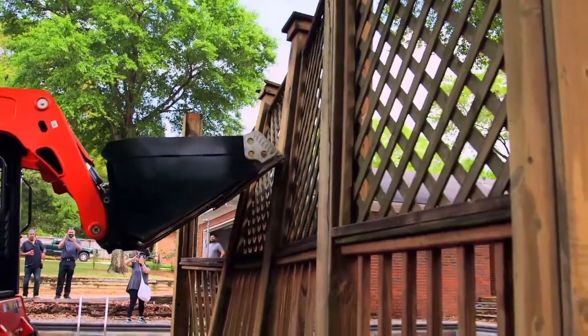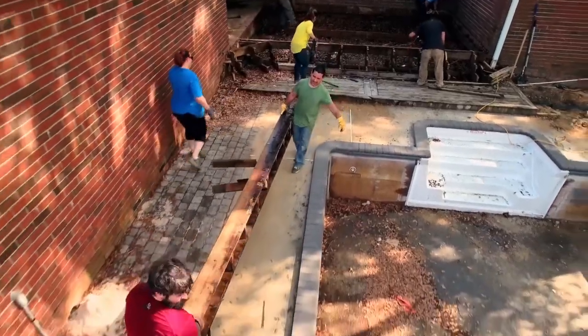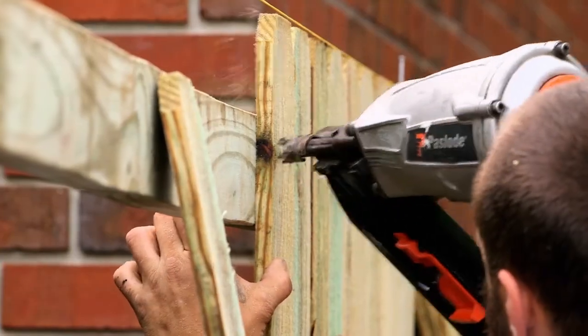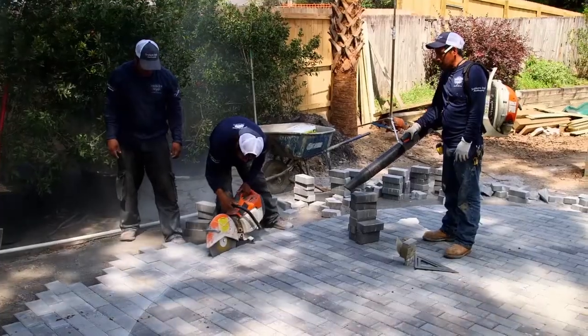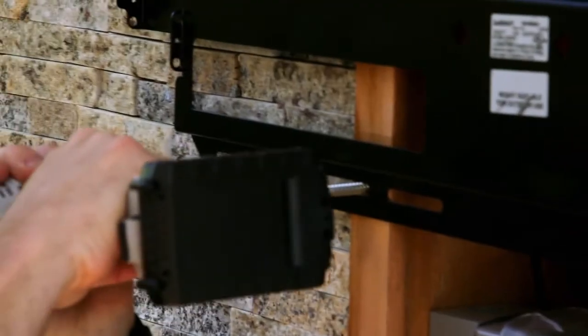The old latticework and rotting joists? Gone. The deck by the house? Gone. New fence, new pavers, a new pergola. And now, the finishing touches.